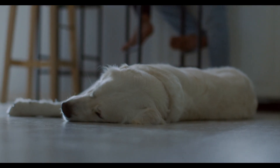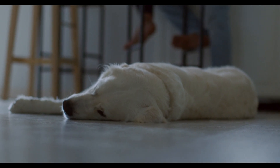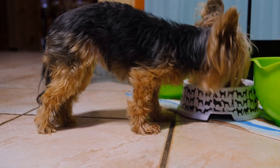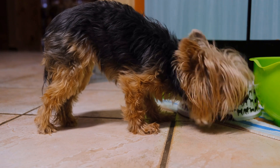Creating a comfortable environment matters too. Designate a quiet, comfortable area for your pet to relax. Leave a worn piece of clothing with your scent to provide comfort. Try to maintain your pet's usual feeding and sleep schedule as much as possible.